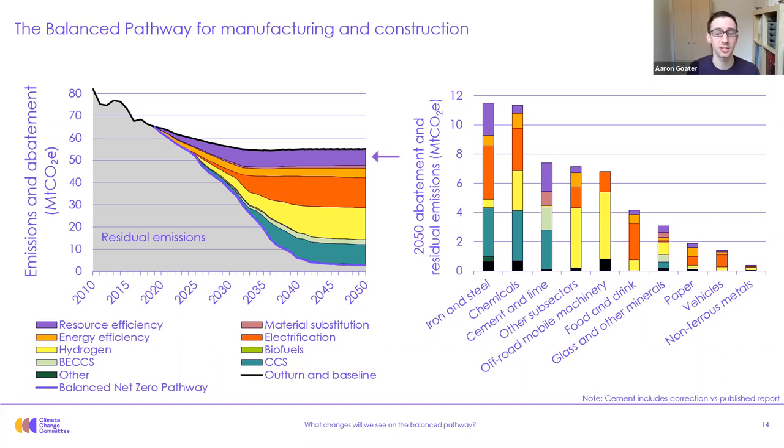Resource efficiency measures also include increasing product utilization and sharing, such as through car clubs and sharing leisure equipment. From the right-hand chart, these measures reduce emissions most from the steel and cement sectors. This analysis is based on work by the University of Leeds. The next wedge is energy efficiency, which includes heat recovery, process and equipment upgrades, and integration clustering. The paper sector sees the highest fraction of abatement from energy efficiency as a result of clustering to reuse waste heat from other industrial sites. This analysis is based on the 2015 joint industry and government roadmap.